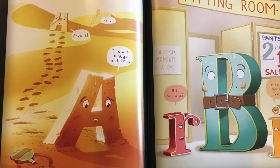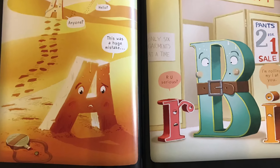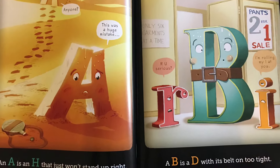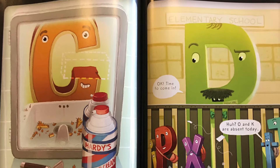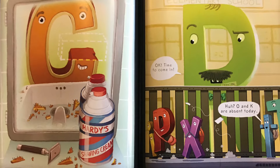An A is an H that just won't stand up right. A B is a D with its belt on too tight. Fitting room. Are you serious? A C is a G with its mustache shaved clean. A D is an R peeking over a screen.